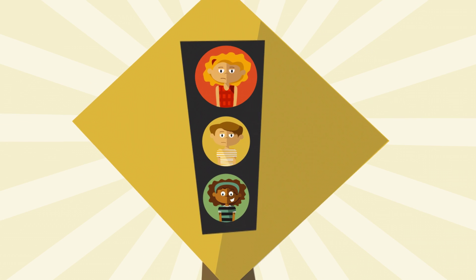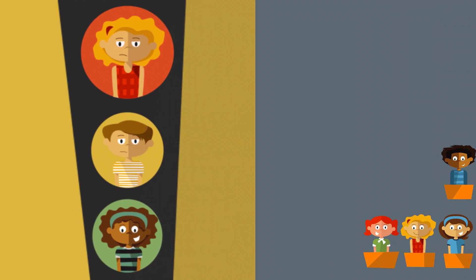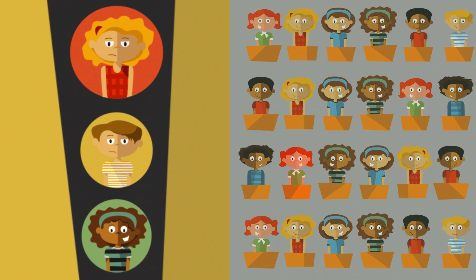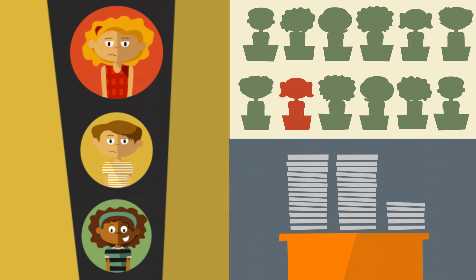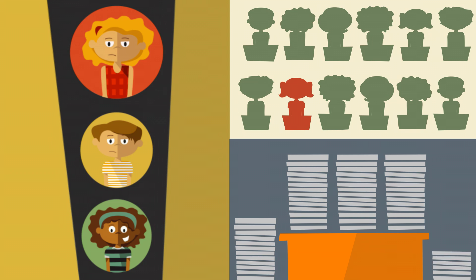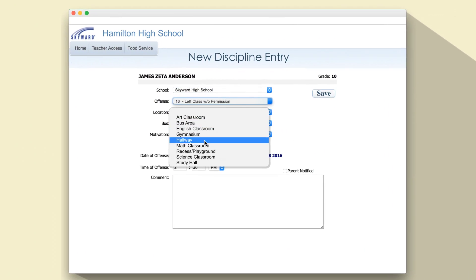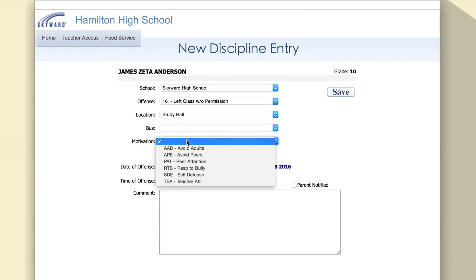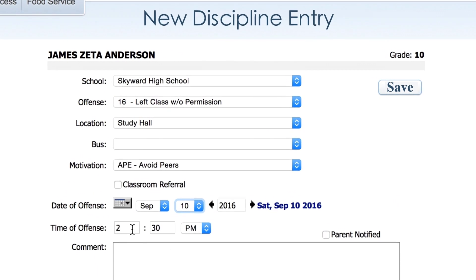Behavior management is another area where you'll be able to cut down on administrative red tape. Traditionally, discipline and performance issues have not only disrupted the classroom, they've also added paperwork to your teachers and administrators' plates. With Skyward, your behavior referrals, PBIS actions, and RTI strategies will all be simplified through online workflows and increased visibility.